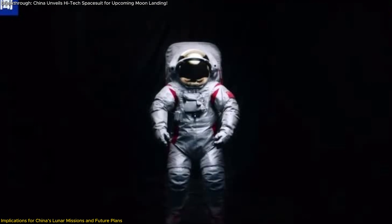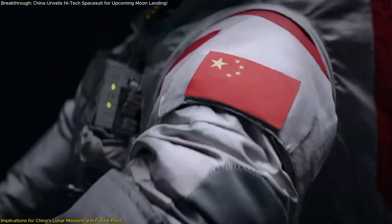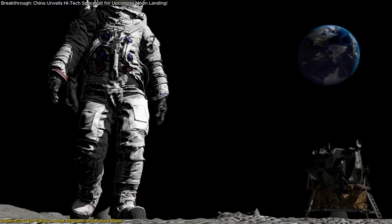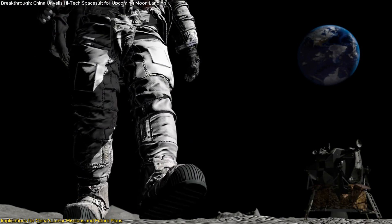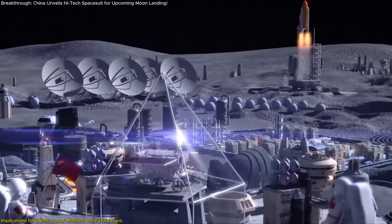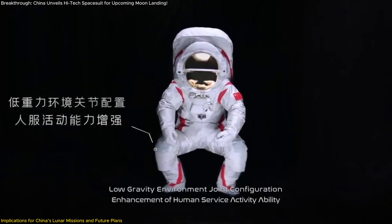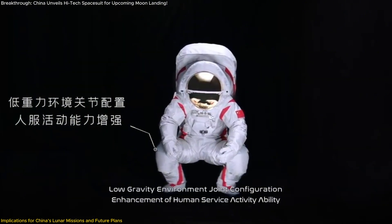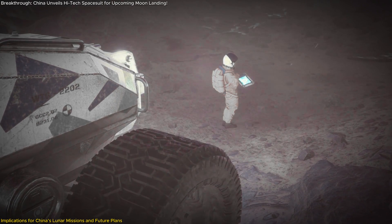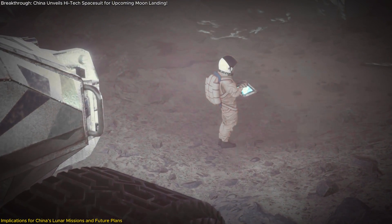The unveiling of the new lunar spacesuit is more than just a display of technological prowess — it's a critical component of China's broader lunar exploration strategy. The suit is designed to support China's ambitious plan to land astronauts on the Moon by 2030, as part of a series of missions aimed at establishing a permanent human presence on the lunar surface. The suit's advanced features, such as enhanced mobility and integrated cameras, will enable astronauts to carry out a variety of scientific research activities and in-situ resource utilization tests, essential for building sustainable lunar habitats.